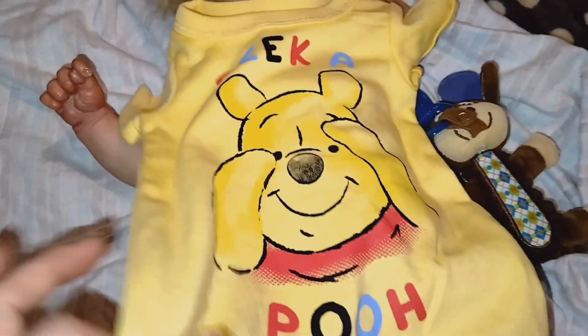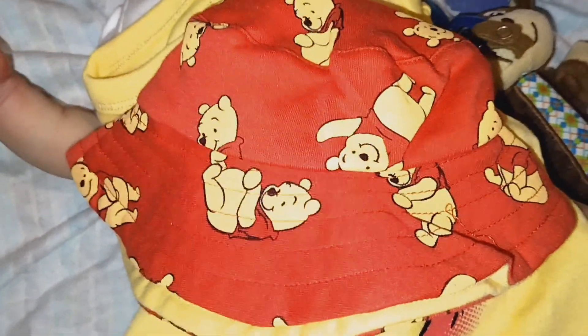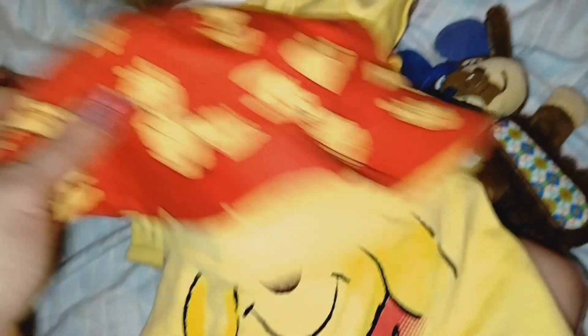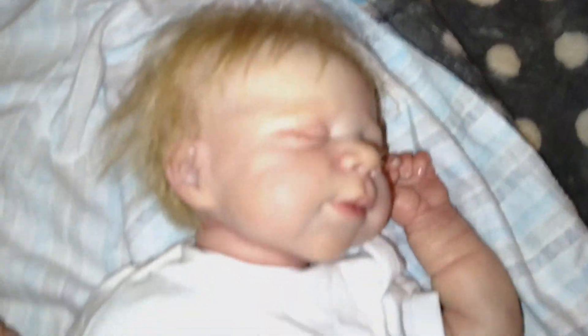How adorable is this going to look on him? And then the cutest thing ever is this cute little sun hat. I know it's red — I'll have to watch the dye of course. It has Winnie the Pooh all over it and I think it's reversible so it can be yellow or red. I'm not 100% sure but it's going to look so cute on him. Let me get him changed so you guys can see how cute he looks.